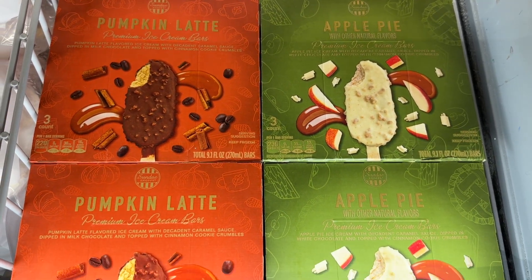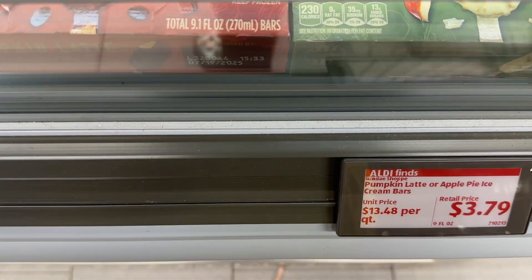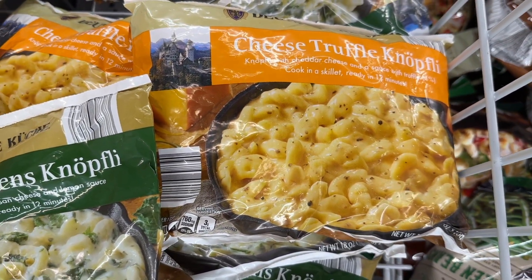Pumpkin latte and apple pie ice cream bars — now the ones that were in the containers were delicious, so let me know what you think of these. These lemony greens are so good. Everybody is raving about that.